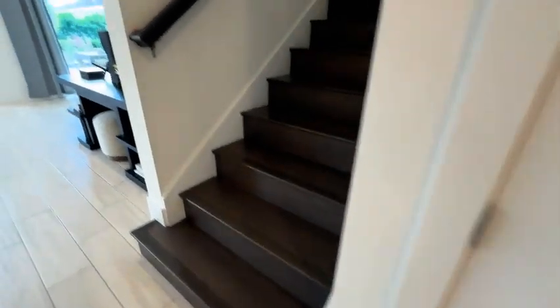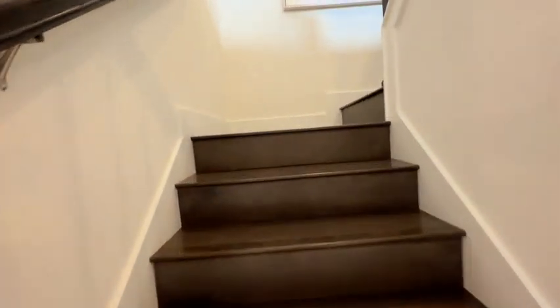Now we're going to take a quick peek into the storage closet which is underneath the stairway. This home is full of closets — you're going to notice that as we tour the home.